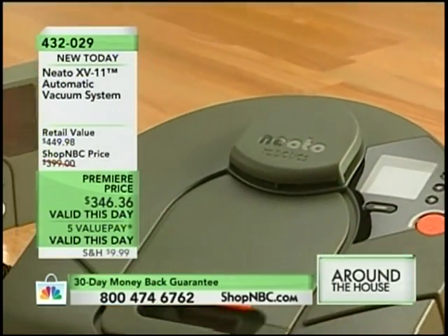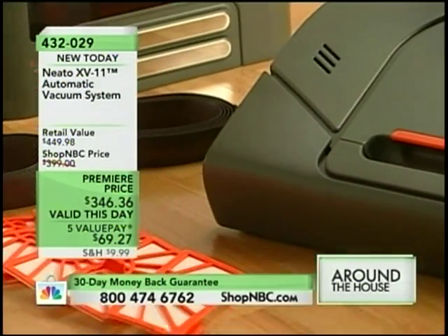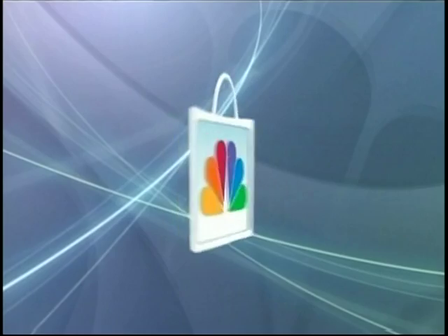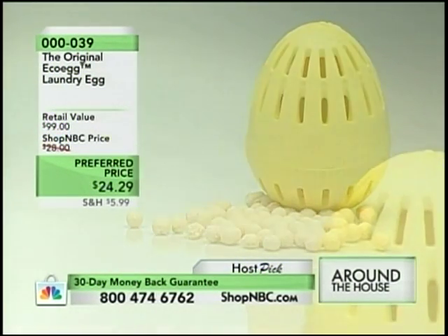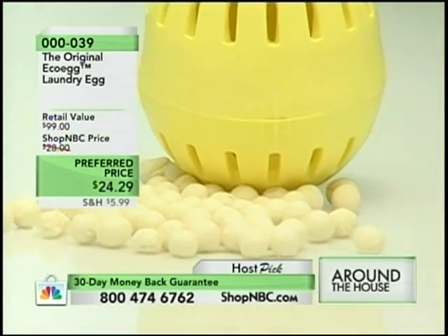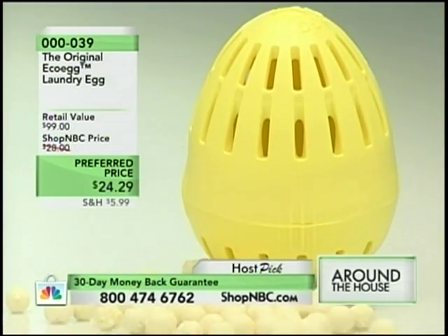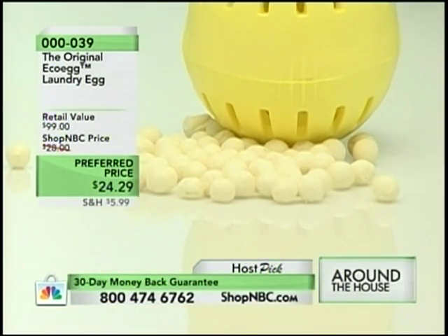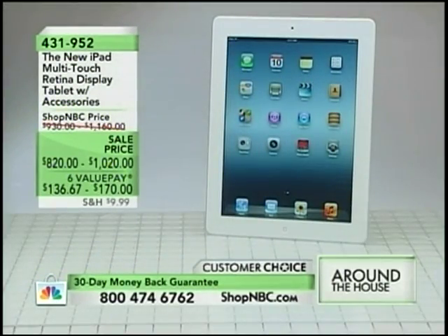Imagine this — somebody does the cleaning for you with the press of a button. Your floors are clean, your carpets are clean, and all you did was press a button. And what if I was to tell you: you buy this one egg for $24.29 and you are going to be able to do 720 loads of laundry before you need the next egg. No longer do you have to buy laundry detergent and lug it around and pay those high prices — we're talking $0.03 a load.